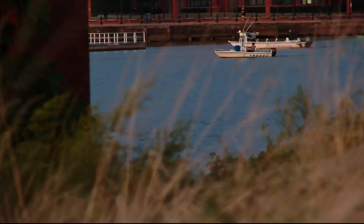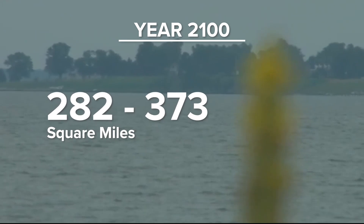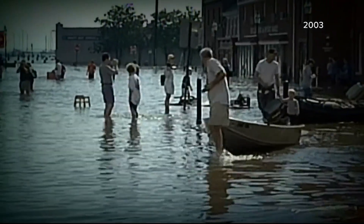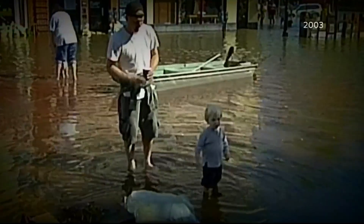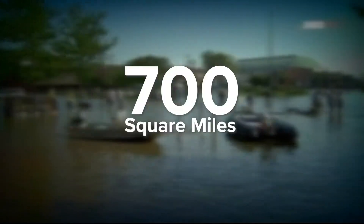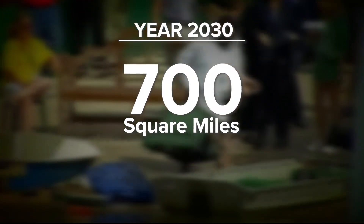Looking at different sea level rise scenarios and effects of sinking land, researchers found that for the Chesapeake Bay, by the year 2100, 282 to 373 square miles face a risk of flooding depending on the rate of greenhouse gas emissions. Hurricane storm surge similar to that of 2003's Hurricane Isabel could increase an inundated area much sooner — nearly 700 square miles by the year 2030 — if high greenhouse gas emissions persist.